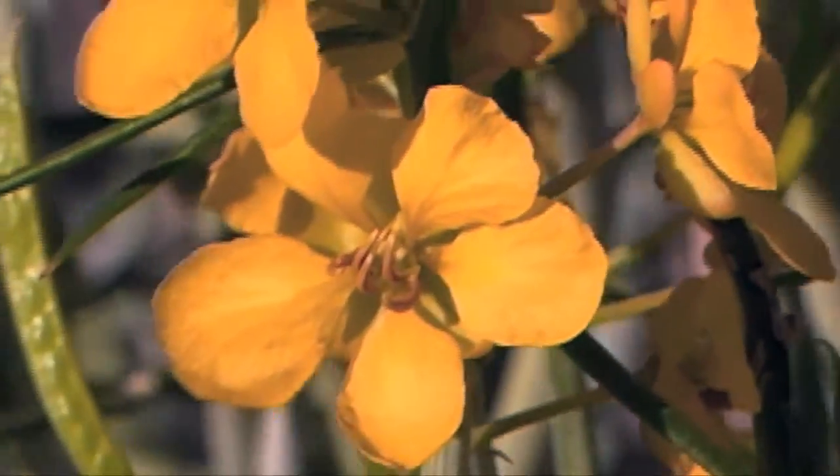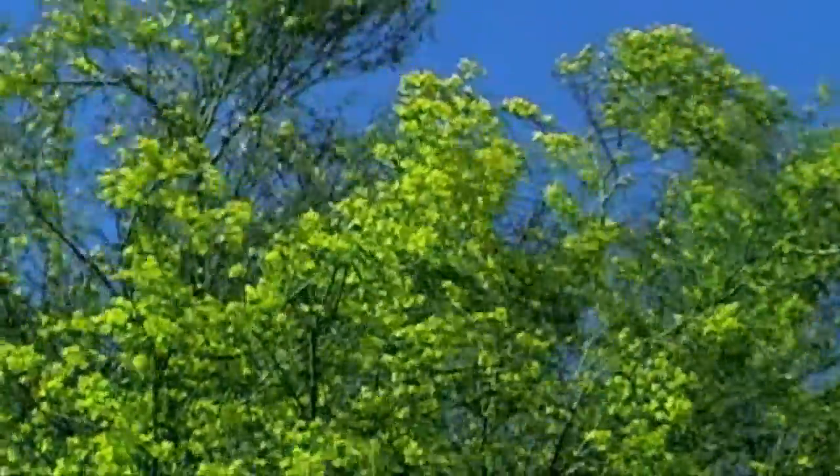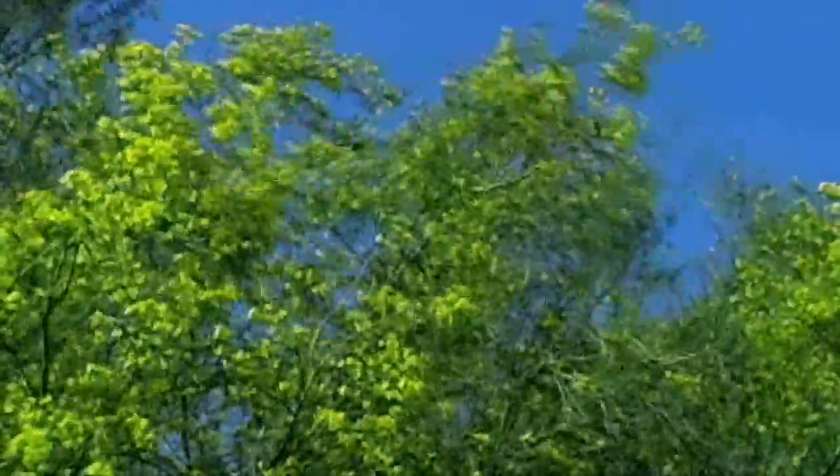A nearby cousin down the wash is the famous blue Palo Verde tree, up to 40 feet tall, while this shrub is maybe three feet tall.